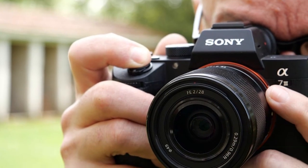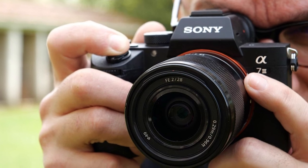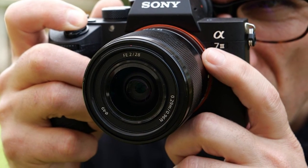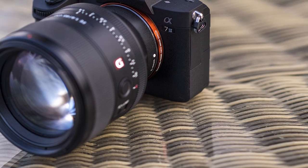Although the Sony A7 Mark III is thought of as a basic model, it's an excellent full-frame camera. It offers image quality, high resolution, and a wide variety of features.